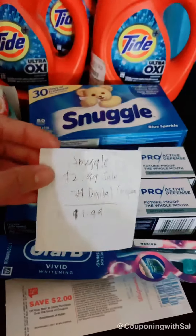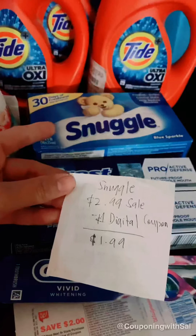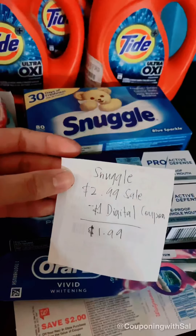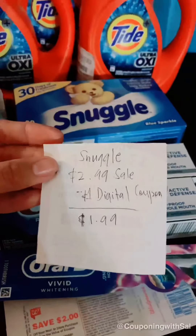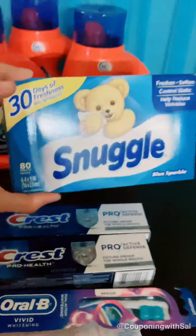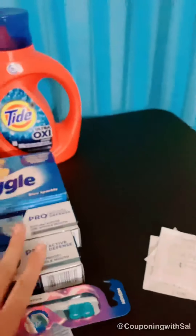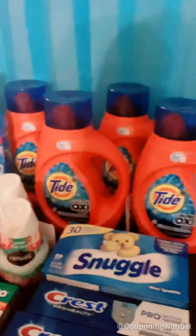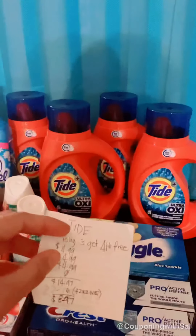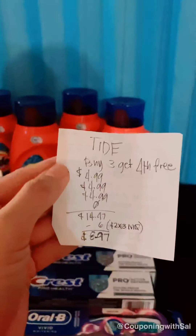That's about 49 cents each — not bad. I bought a bonus to reach my goal. The next deal is the Snuggle dryer sheets — also included are the Snuggle detergent and scent boosters, but I chose the dryer sheets because I don't have them in my stockpile and I actually use them. They are on sale for $2.99 and there's a $1 digital coupon on the app, making it $1.99. Not a bad deal for an 80-count — this actually smells good.